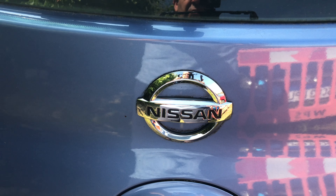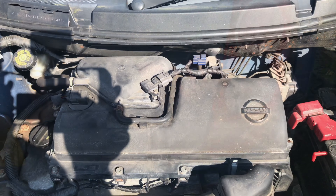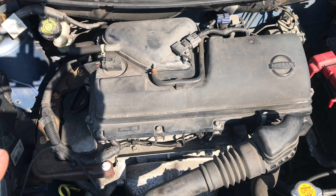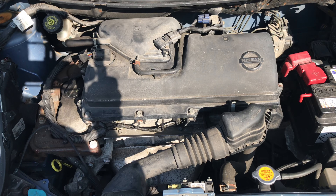Afternoon everyone. So today we're at a Nissan — it's a Nissan Micra S. I'm not actually sure what engine size this is, but I think it's maybe the 1.4. It's the K12 model, so that makes it a 2005.